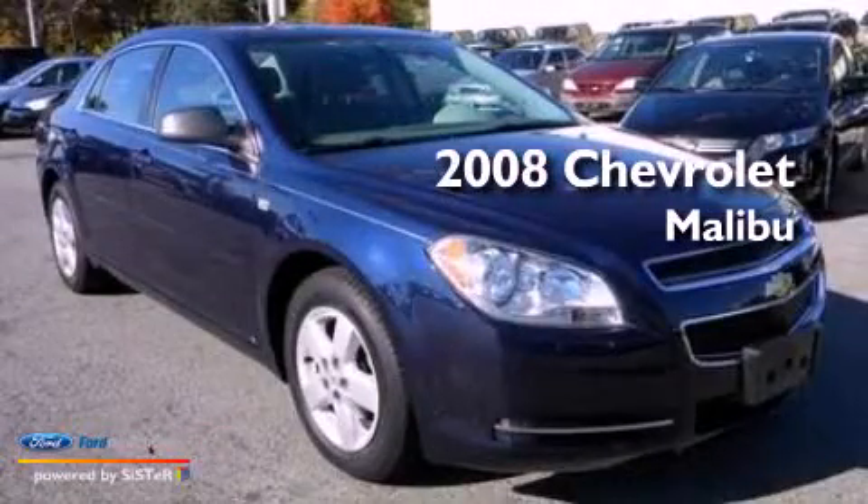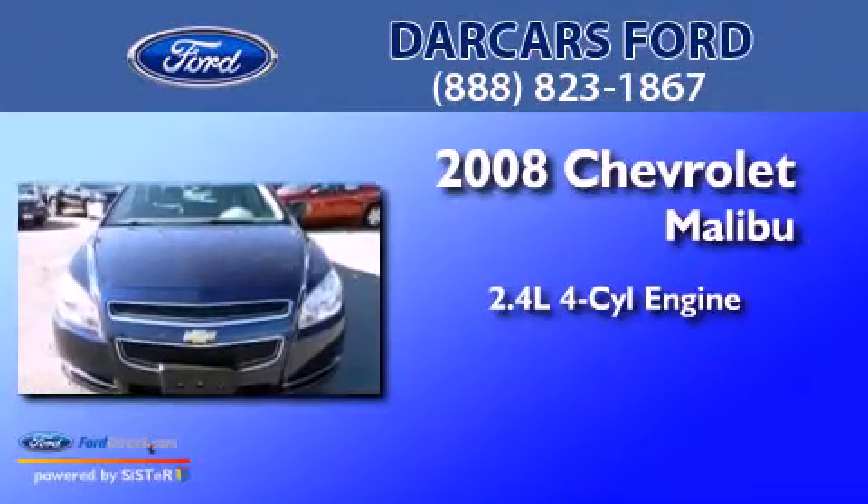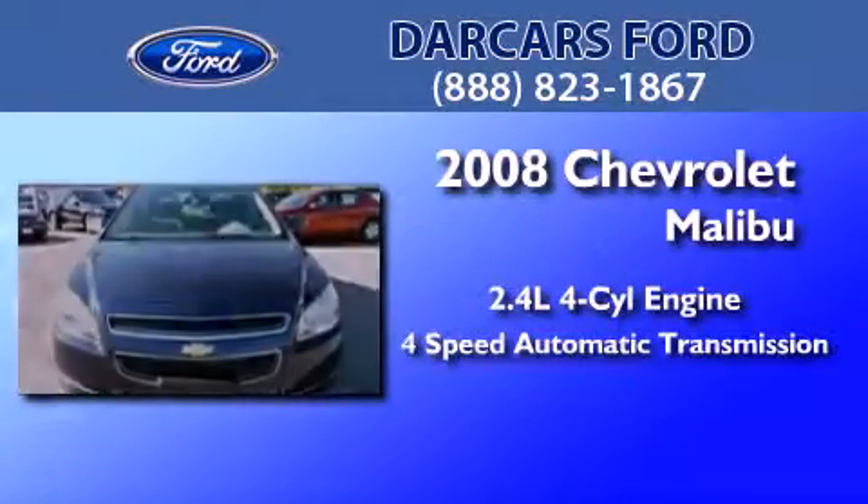This is a 2008 Chevrolet Malibu. It features a 2.4-liter, four-cylinder engine and a four-speed automatic transmission.